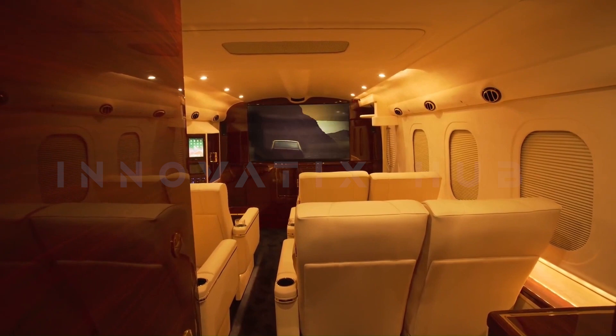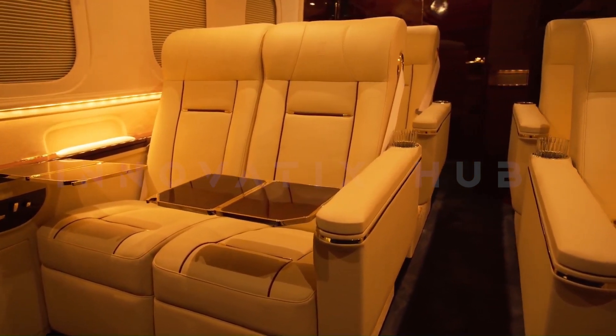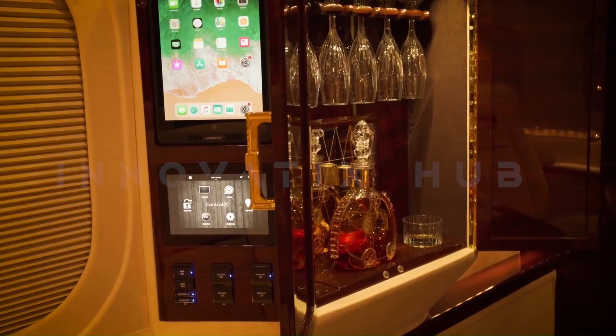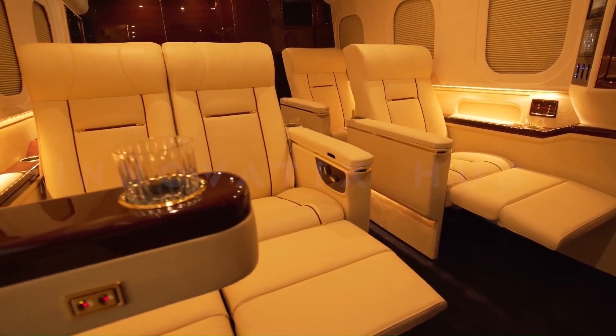Inside, you will find a 3TB system, iPad, Mac Mini computer, Apple TV, and an intercom system, ensuring a truly high-end experience. Multiple USB and 12-volt charging stations further enhance convenience.